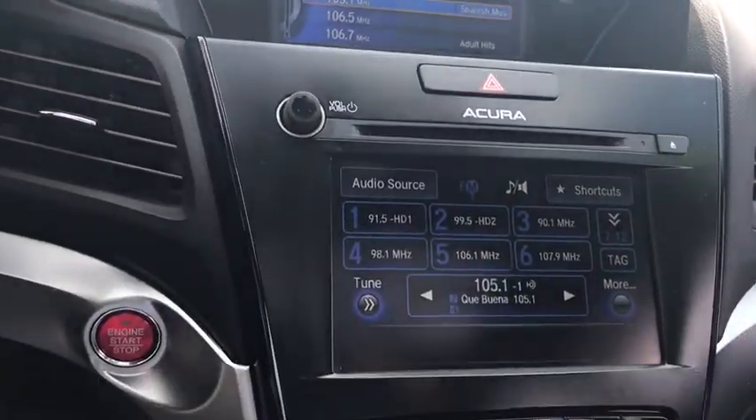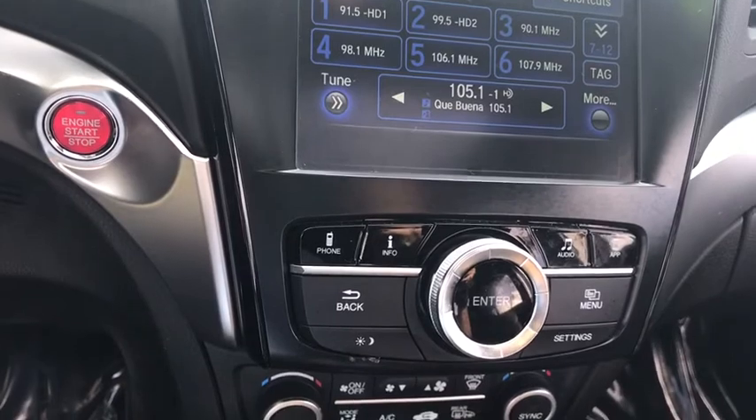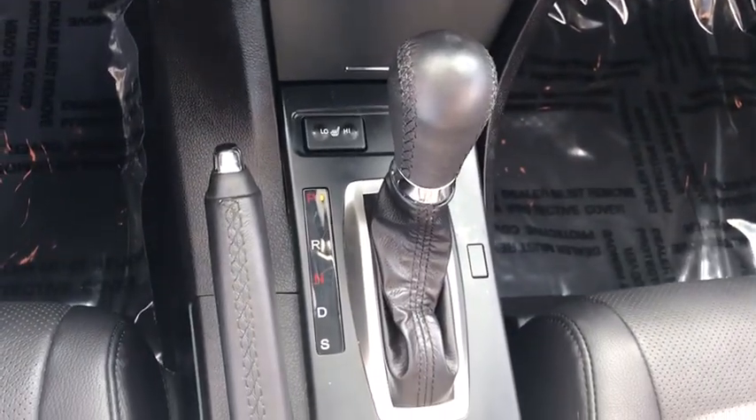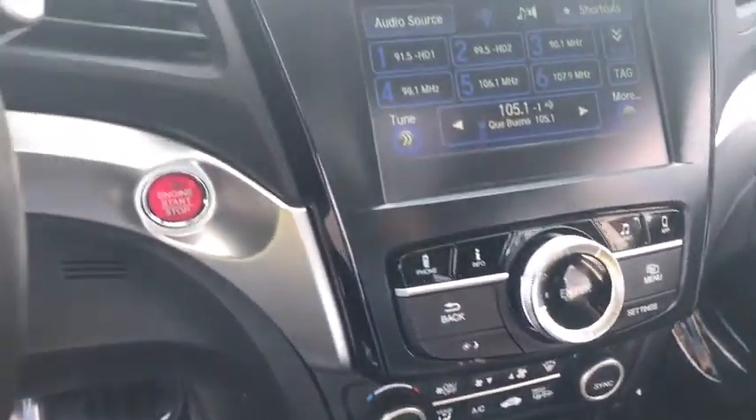Here are some of this vehicle's great options: traction control, power passenger seat, steering wheel audio controls, stability control, backup camera, anti-lock braking system, keyless entry.